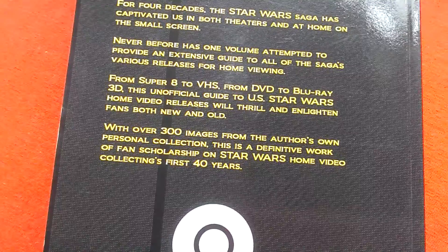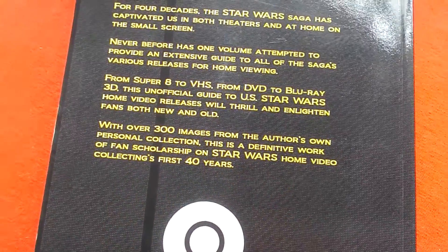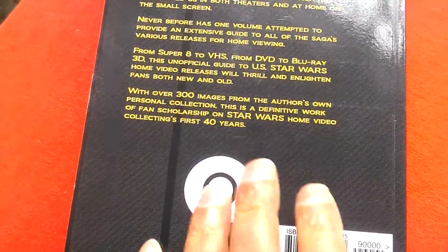With over 300 images from the author's personal collection, this is a definitive work of fan scholarship covering Star Wars home video collecting's first 40 years.